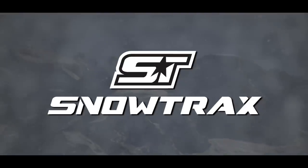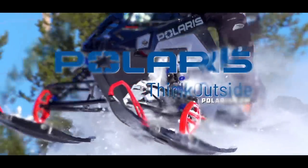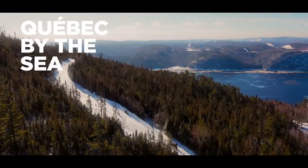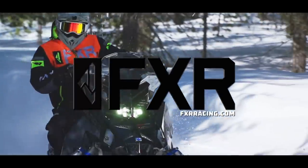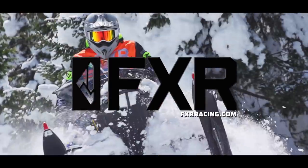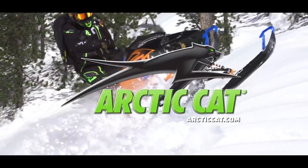Snowtrax has been sponsored by Polaris — think outside. The regions of Quebec by the sea — discover our ride ideas. FXR Racing — maximum versatility for all conditions. And by Arctic Cat Snowmobiles.